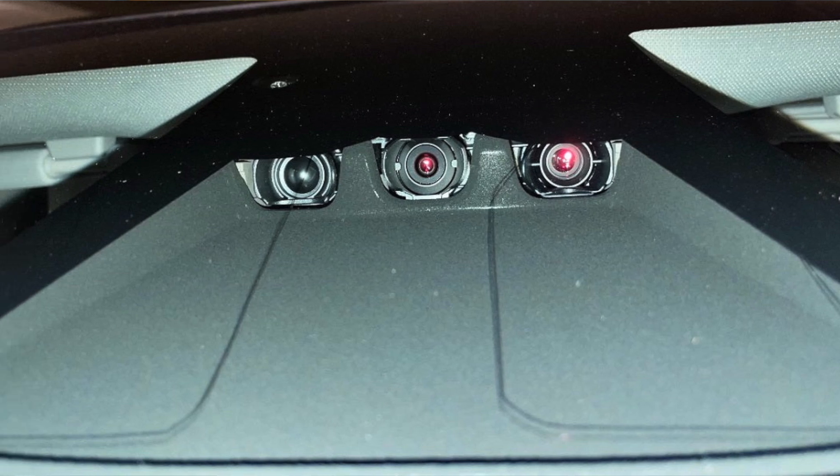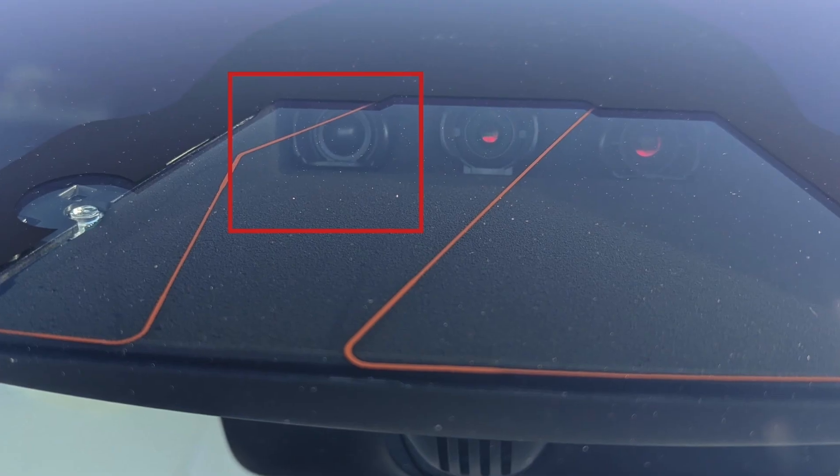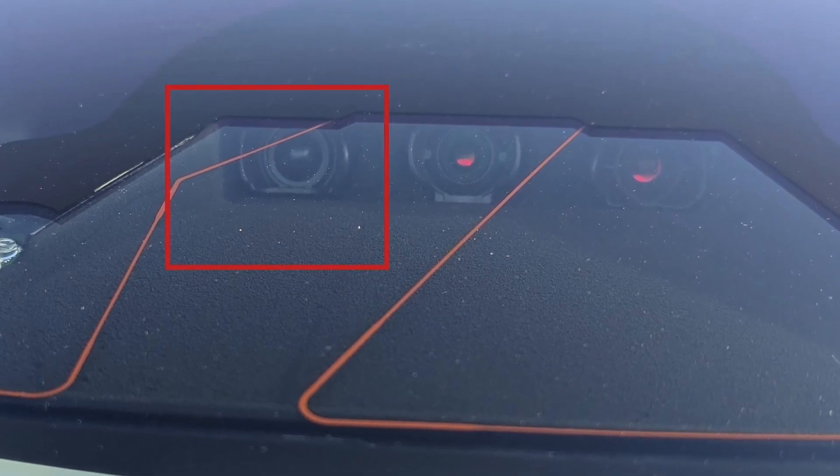Given that on Hardware 4, one of the three sensors is a dummy, leaving only two active cameras, this updated housing could effectively double the number of active front cameras if confirmed.